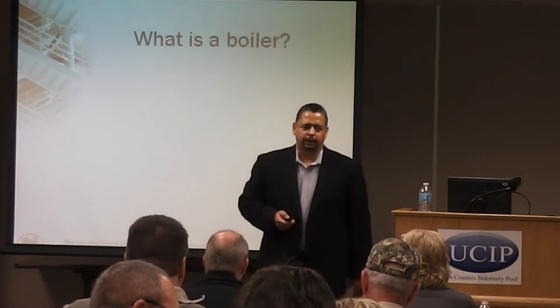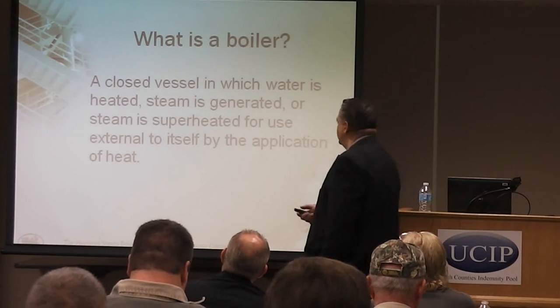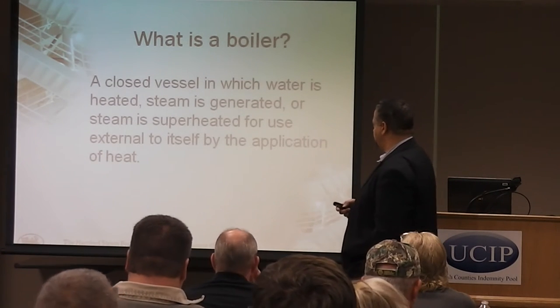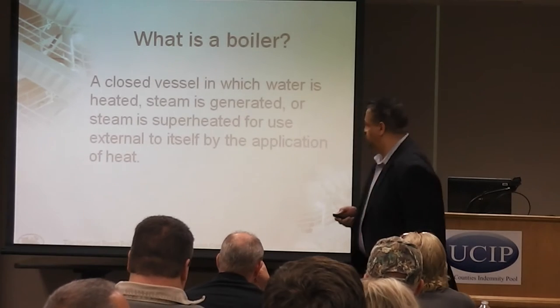First of all, I'm going to talk about what is a boiler. It's going to be anything that's used to generate heat, heat up water, or generate steam. Steam that's super-heated is mainly for the big utility and big process systems.